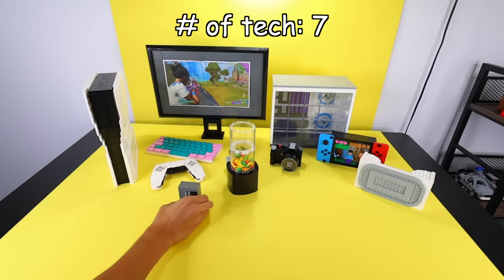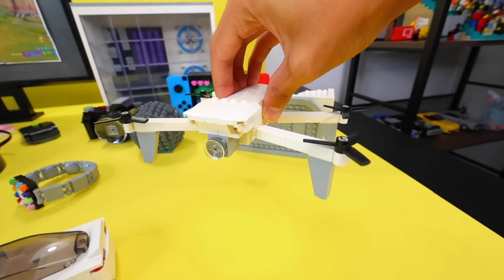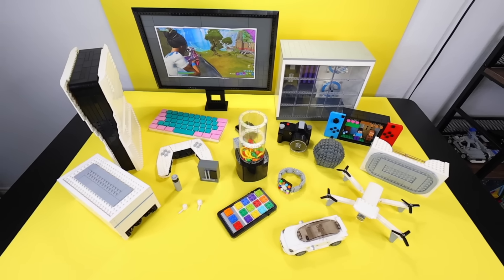Now it is time to combine all the tech items we made in this video together. I'm surprised by how many tech items I actually made in this video. Thank you for watching — see you in the next one.